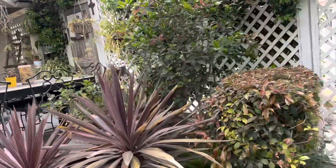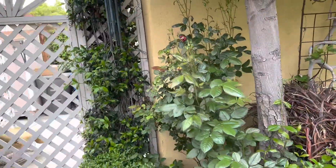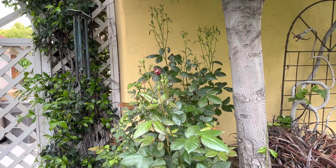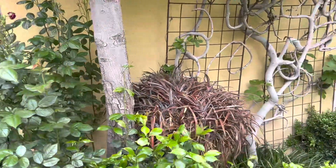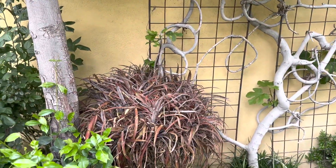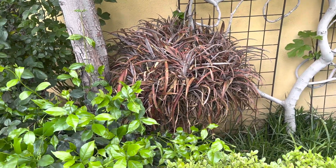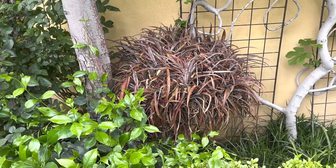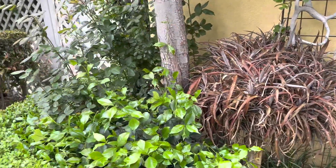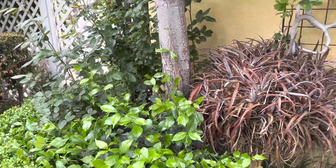Roses that haven't quite bloomed yet — this is the 24th of April. The burgundy leaf of a bromeliad that I have in an iron pot, again, sets off the green beautifully.